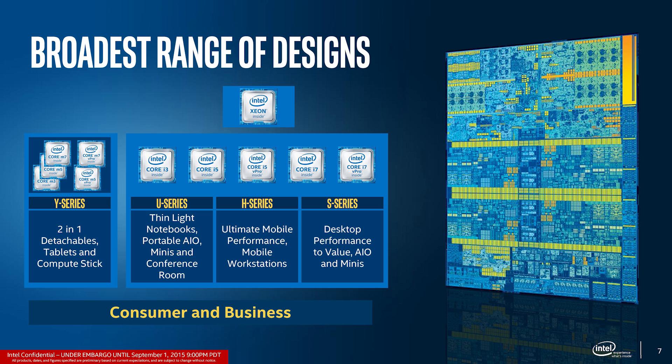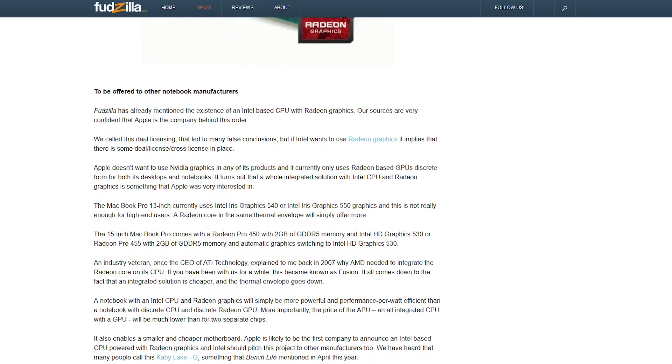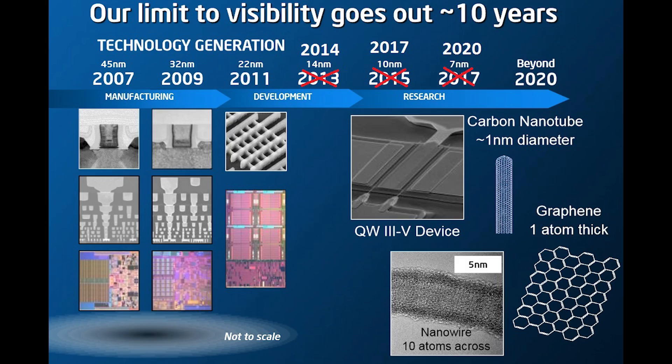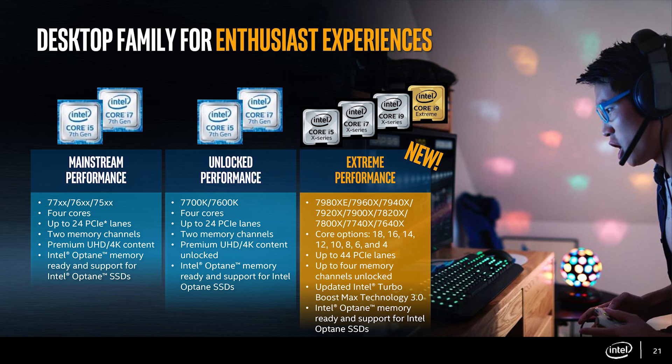This Intel CPU has an AMD GPU in the device ID, and according to Fudzilla, it's going to be utilized for a notebook — basically for efficiency and performance reasons. Other reports from BenchLife, from earlier in 2017, suggest some folks are calling this Kaby Lake G, though whether that's the final name is unknown. Supposedly this might be for other manufacturers as well — we could potentially see it across various OEMs, perhaps even Dell, making it quite interesting if AMD and Intel offer this to a broader range of customers.